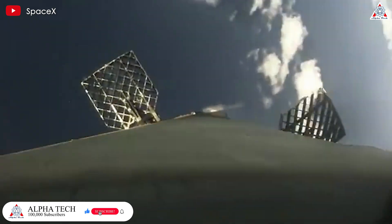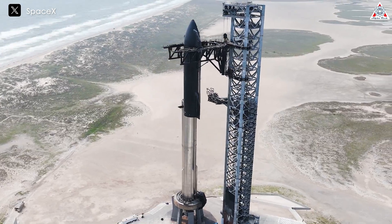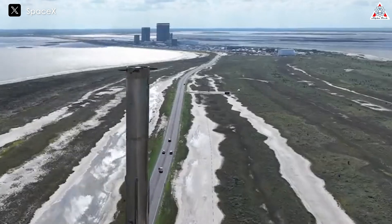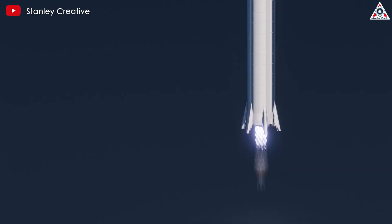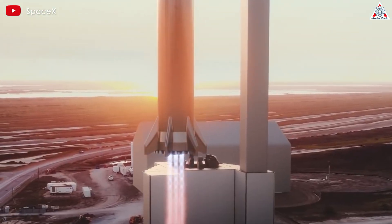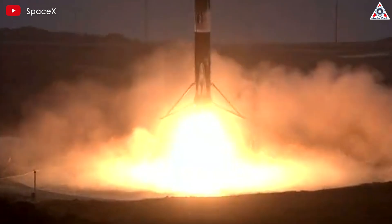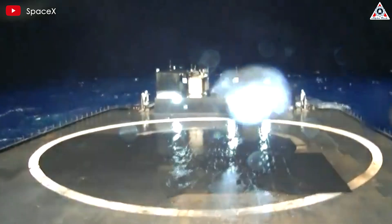This diagram effectively illustrates how Falcon 9 lands on a drone ship instead of on land, a method SpaceX could adapt for Starship. However, like everything in engineering, there are challenges involved. For SpaceX to land Starship on a drone ship at sea, they need to reintroduce landing legs. Previously, Starship had legs, but they were removed to save weight and integrate with the Mechazilla system more effectively. Reintroducing legs poses challenges in weight minimization and refurbishment time, similar to issues encountered with Falcon 9 — critical considerations SpaceX must address.